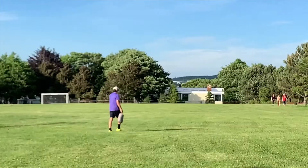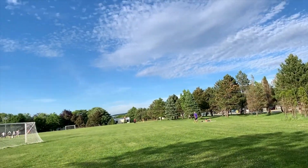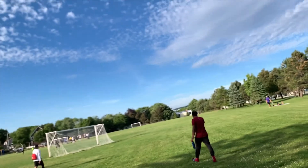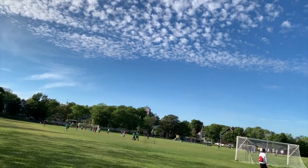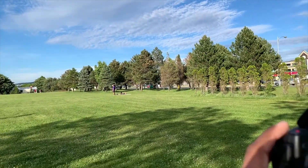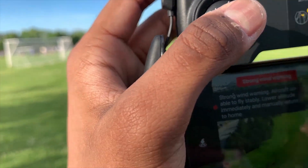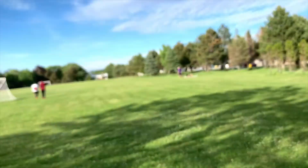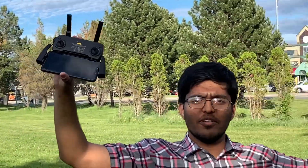The drone is lost, guys — the drone is lost in the air. It's like a UFO flying somewhere around. We can see the view from the camera but we can't see the drone itself. Where is it? Let me bring it back here. Now he's bringing it back somehow — and he's not even controlling it manually. Oh my god, look at that.